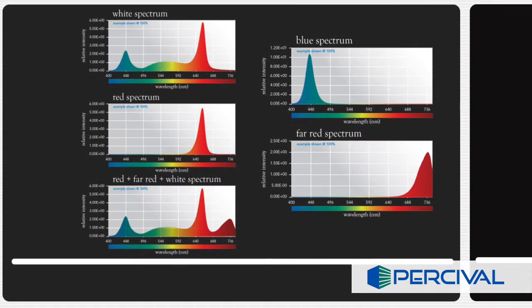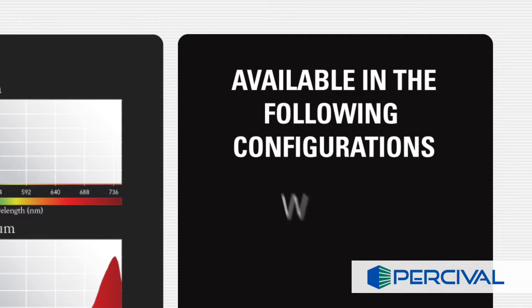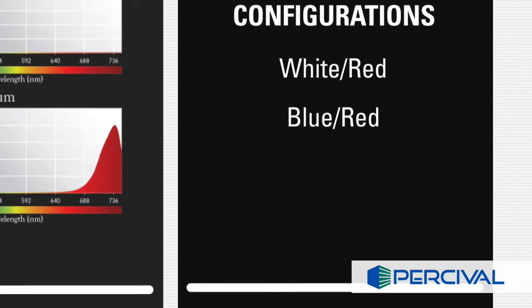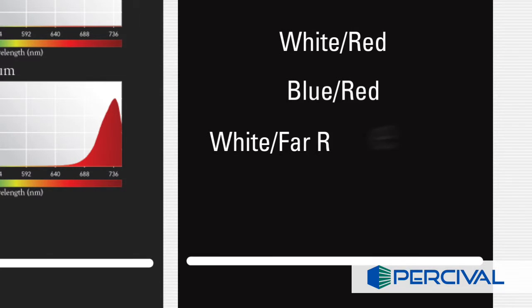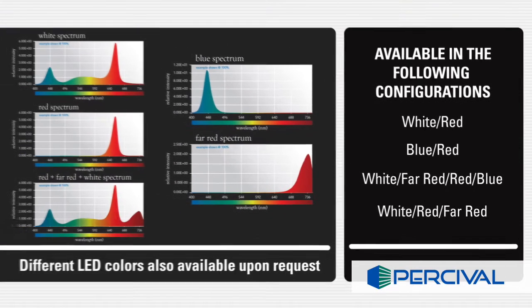LED modules are currently available in the following configurations: white and red, blue and red, white far red, red and blue, or white red and far red. Green, UV, and different LED colors are also available upon request.